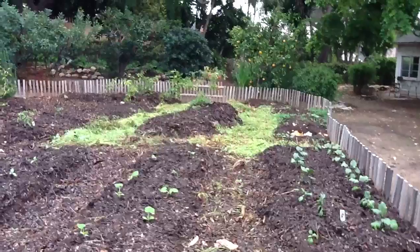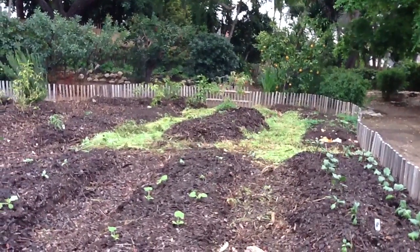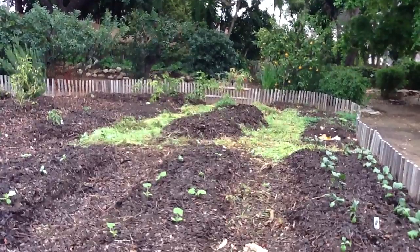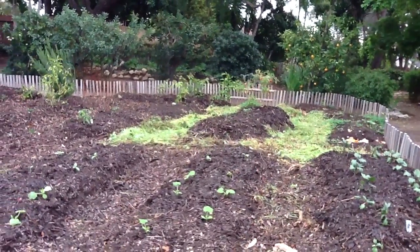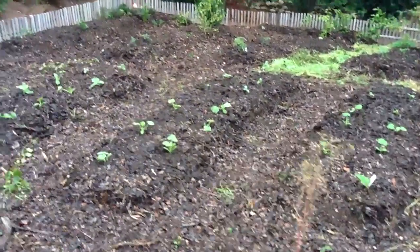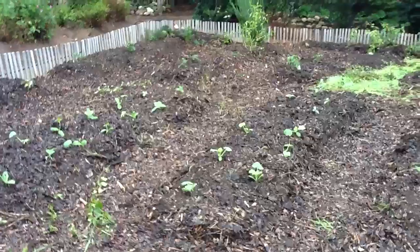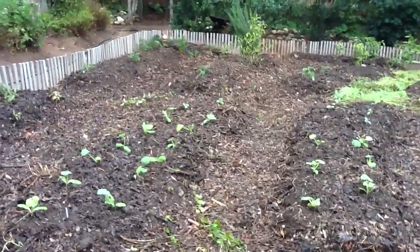And you might ask what is that green stuff in the background? Well, those are freshly plucked weeds and trimmings from the weekend's work, and those are put on the garden paths to decompose, the same way that this other material that is now dark and sort of unobtrusive is on the garden paths.